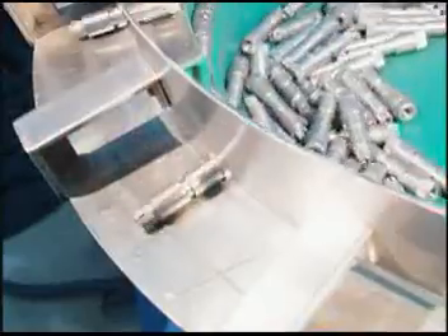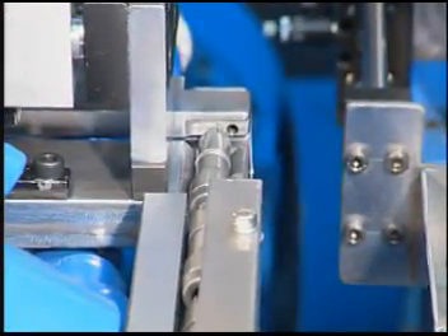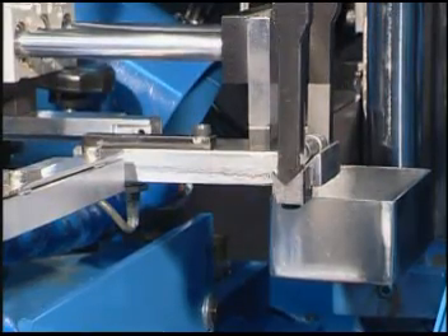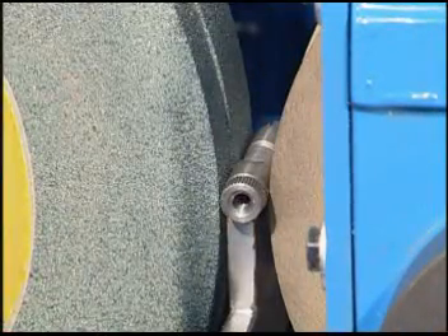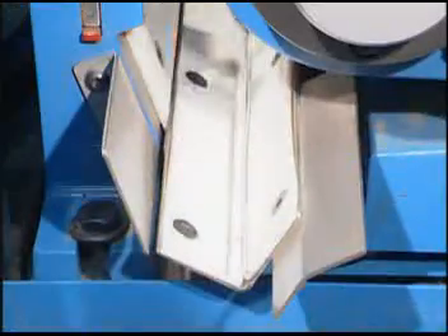During the grinding process, the vibratory parts feeder delivers the workpiece to the automatic feeding device in an orderly manner and waits for clamping jaws to position the workpiece. The mechanical robot lifts up, the upper slide feeds automatically to carry out grinding, and after grinding is finished, the automatic material unloading device pushes the workpiece to the material collector.